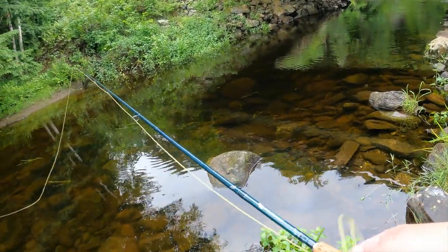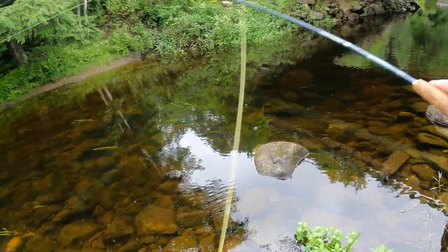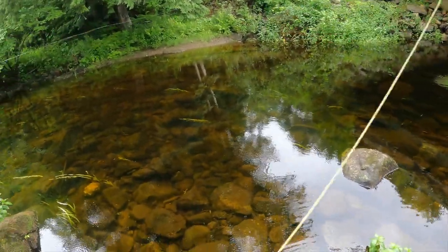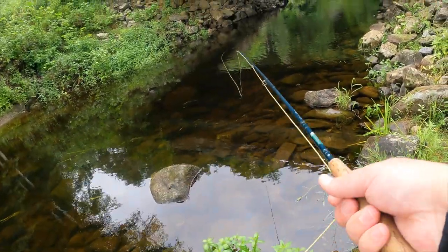I'm gonna give one more cast of this - spinning gear - see if that has any better luck. I think that salmon might have got all the gink off of this because it's not staying on the surface as much as I'd like it to.